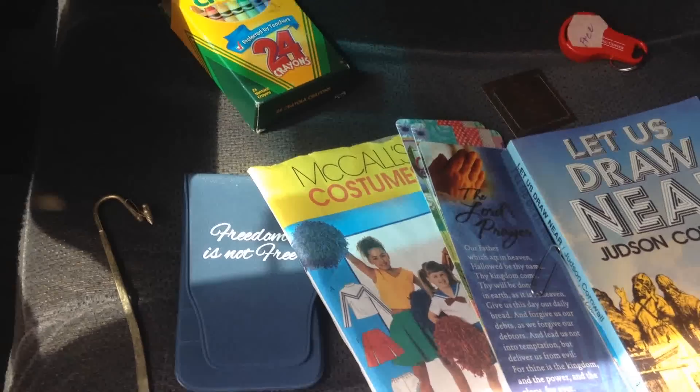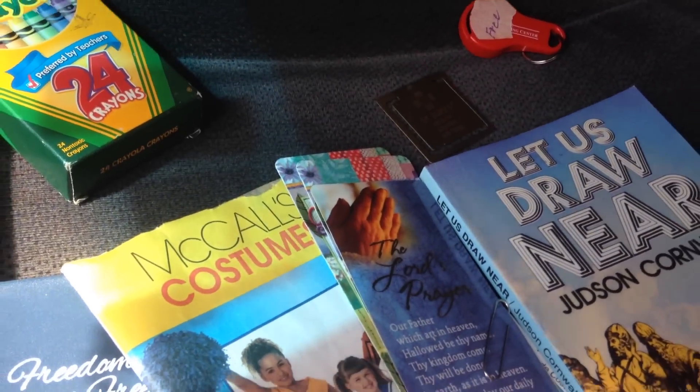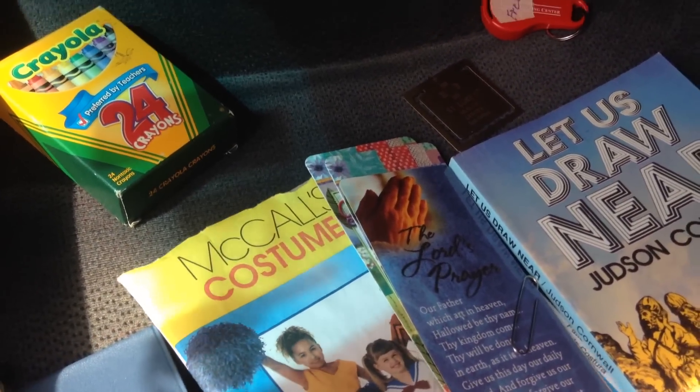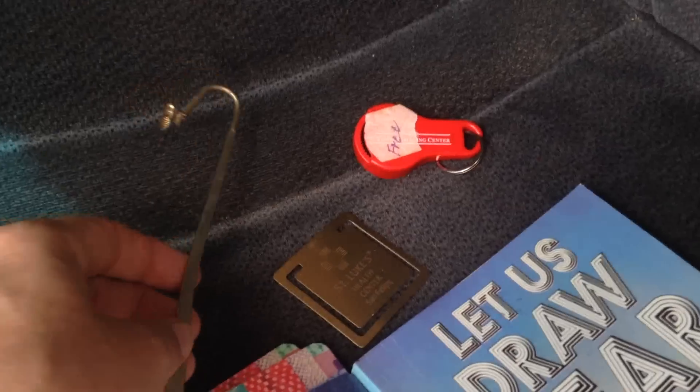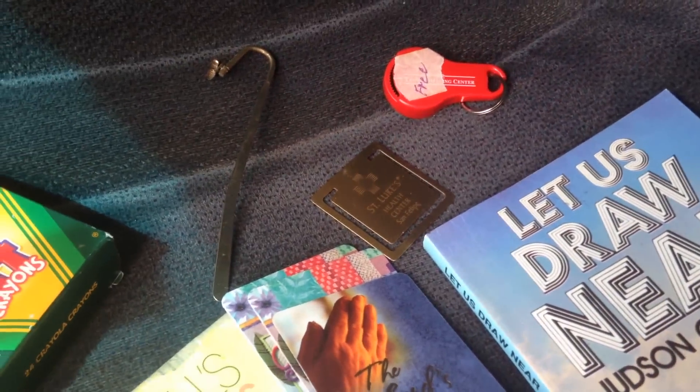Stopped at a garage sale again and they didn't have anything, but they did have a free box. I got all of this for free — really just a bunch of bookmarks that I'll get to the nursing home people.